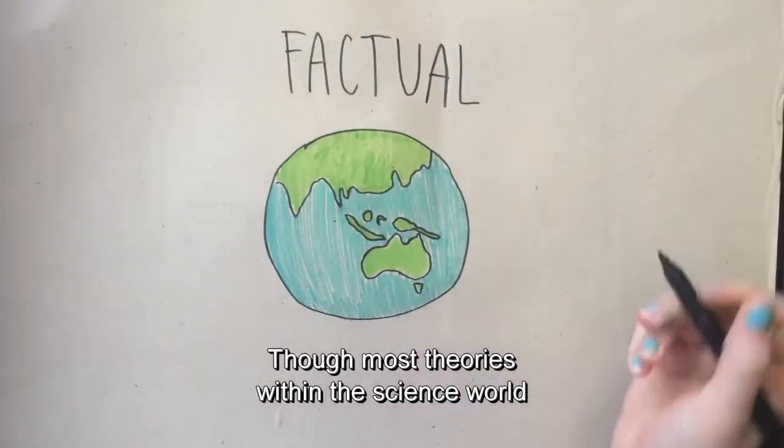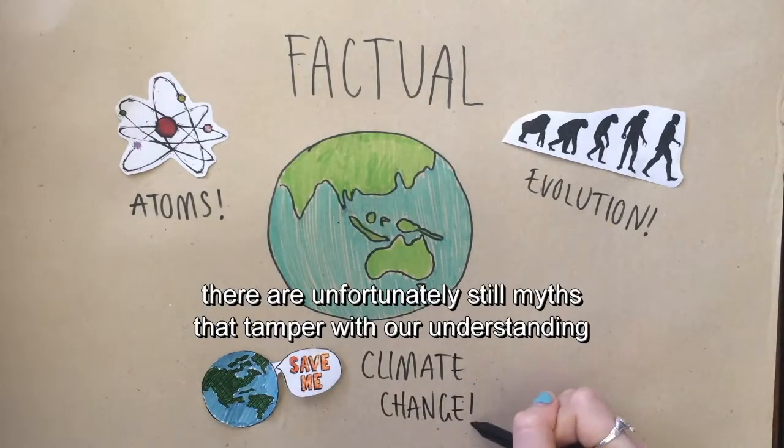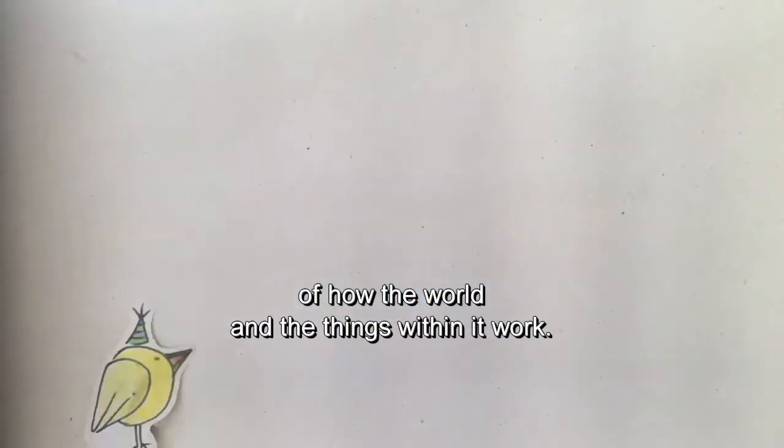Though most theories within the science world may seem factual and believable, there are unfortunately still myths that tamper with our understanding of how the world and the things within it work.